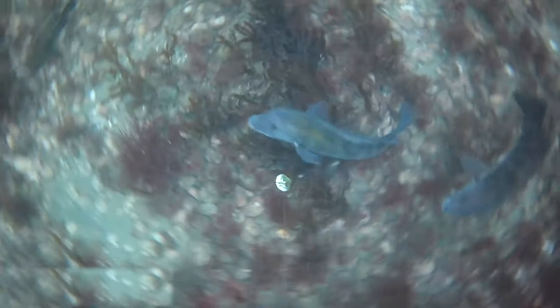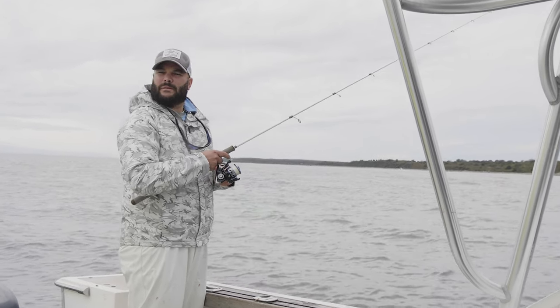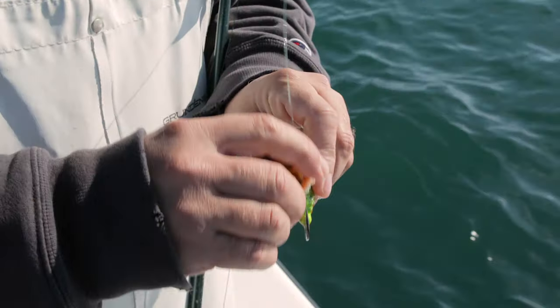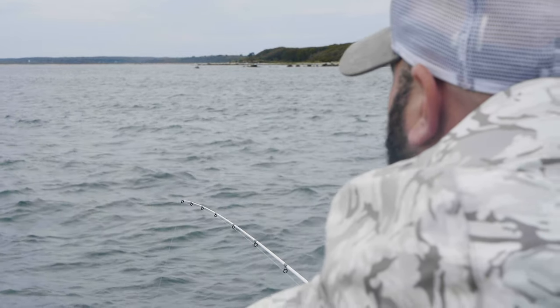Trying to hook a tog is challenging, to say the least. When I first started togging, they were the most maddening fish to target. You'd feel like you got a bite, you'd want to set the hook like you do with everything else and expect something pulling back on the other end of the line — nothing. Empty. Reel up, realize there's no crab left. Do it all over again.